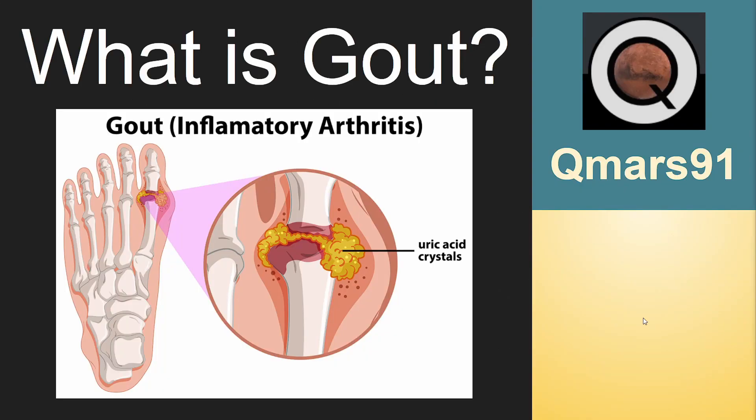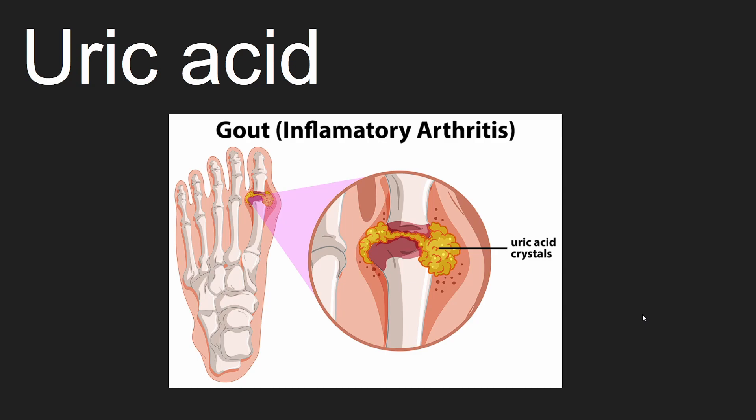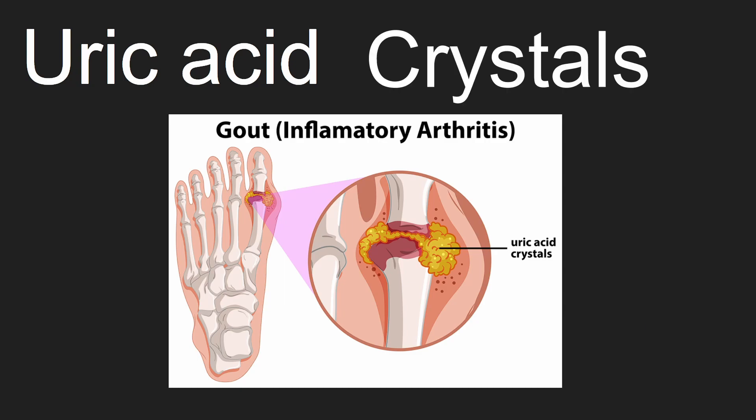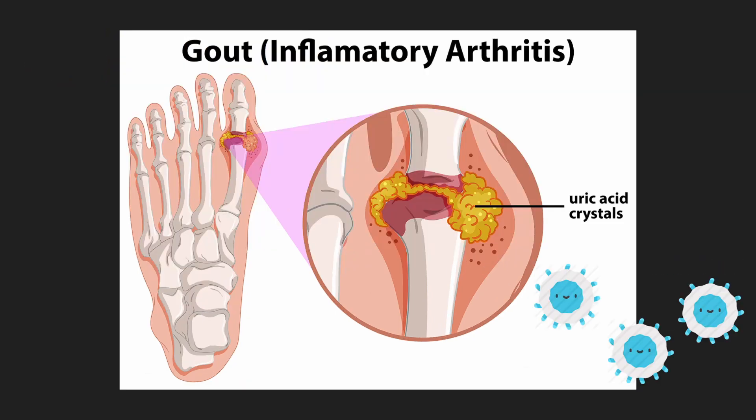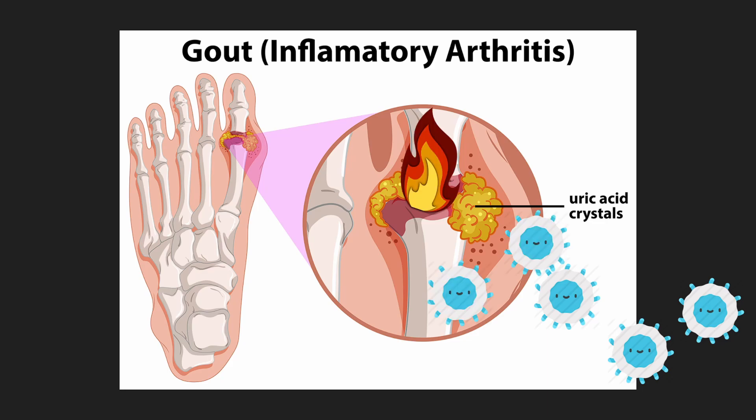This video will be about gout. Gout is when a chemical called uric acid forms crystals in the body. When the uric acid crystals form, white blood cells come to attack the crystals, resulting in symptoms.